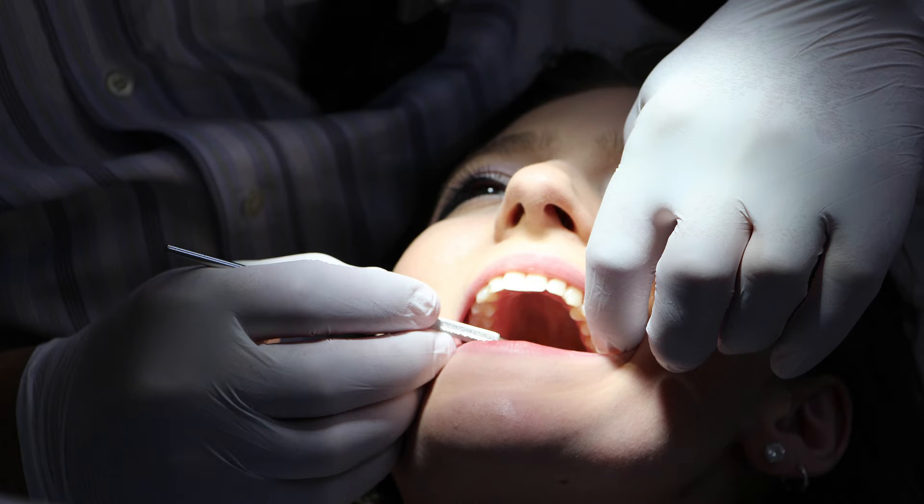Now the question arises, why titanium? Titanium is a special metal which is biocompatible. It means it can be accepted by our body, and over time our jaw bone fuses with it, making the implant feel and behave almost like a natural tooth.